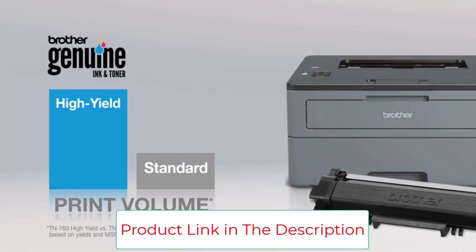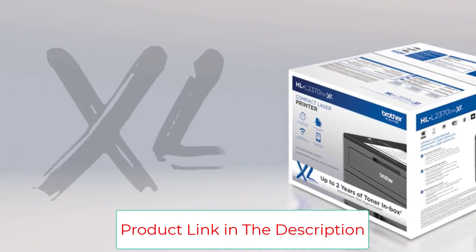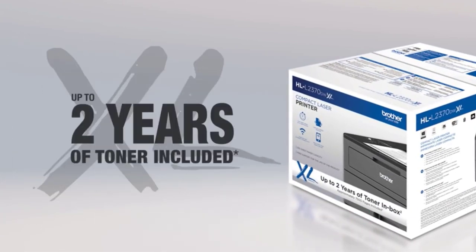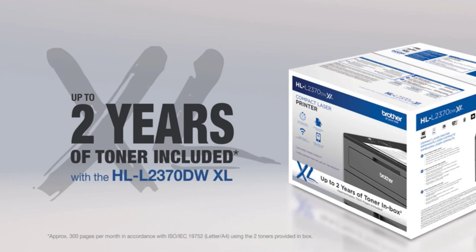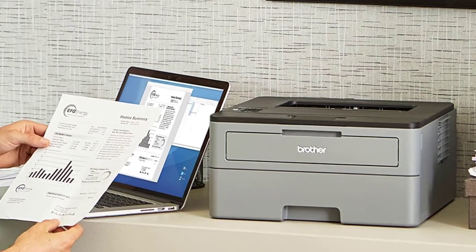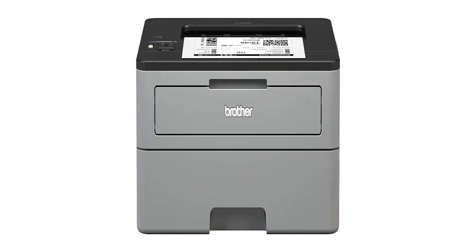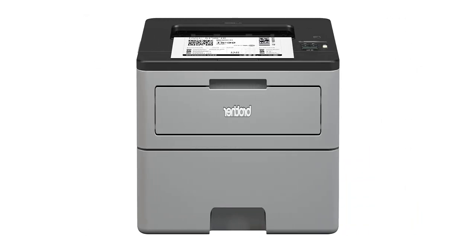Although this printer is print-only, it offers robust connectivity options starting with 802.11b/g/n wireless technology, high-speed USB 2.0, and direct Wi-Fi. Connect with your mobile device via AirPrint, Google Cloud Print, Brother iPrint&Scan, Mopria, and more.